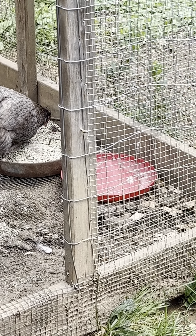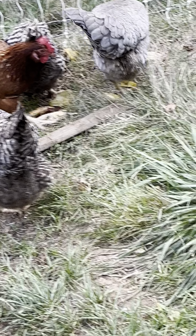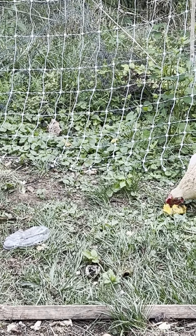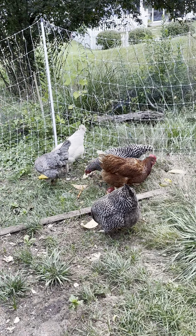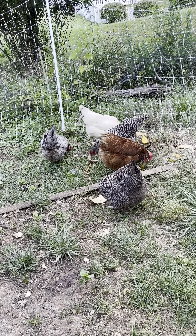My chickens are pretty much free-range all day. We have it fenced with premier fencing — if you know anything about premier fencing. They roam around, eat worms in the ground, have grass, and can stretch their legs, so that's very helpful.